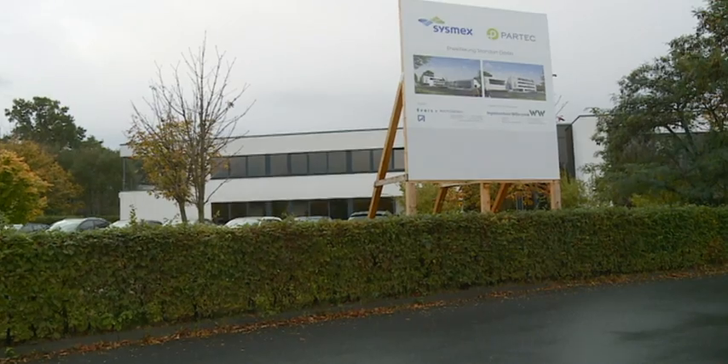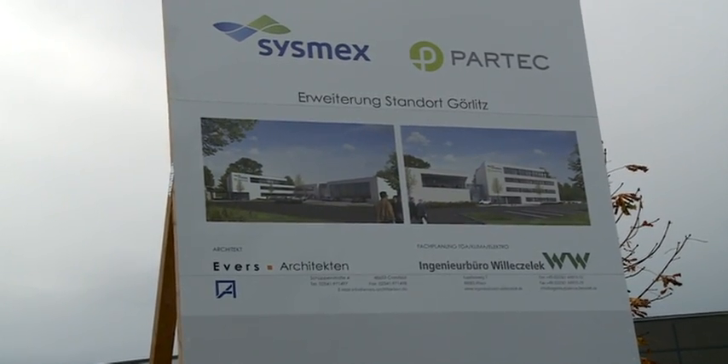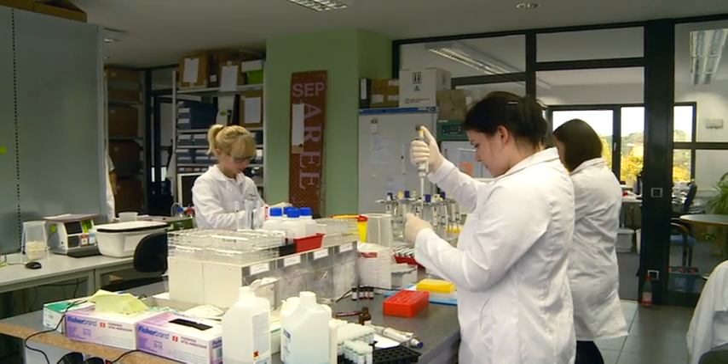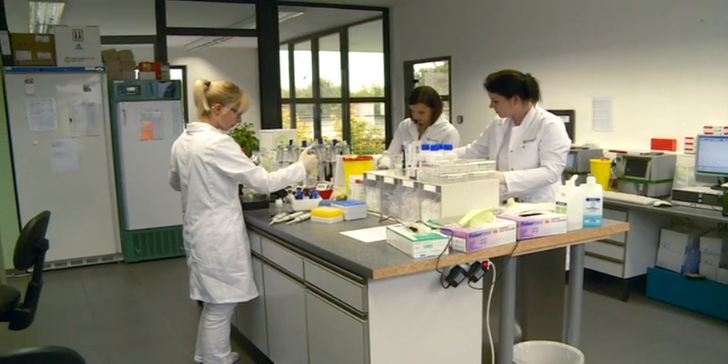Sysmex is one of the world's leading in vitro diagnostics companies. It has the ability to enter certain markets and access customer groups that we didn't have before. The new partner also provides funds for expanding production. Sysmex has invested 8 million euros in the PARTEC headquarters in Görlitz, where the number of employees is set to double to 200.